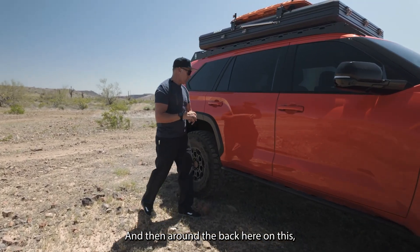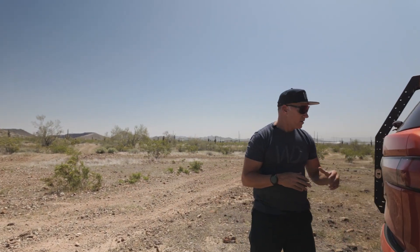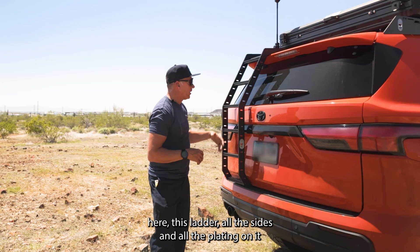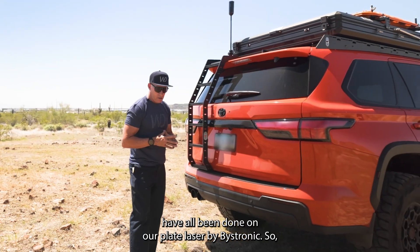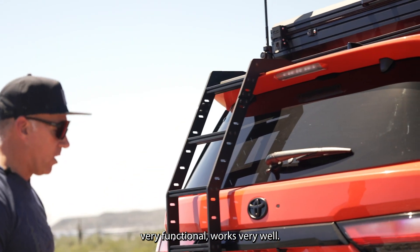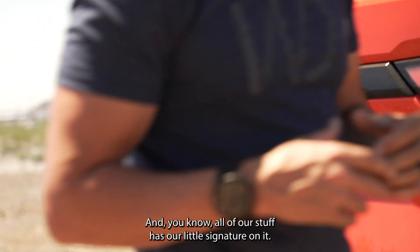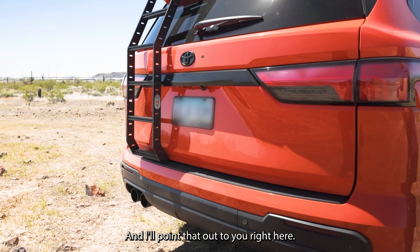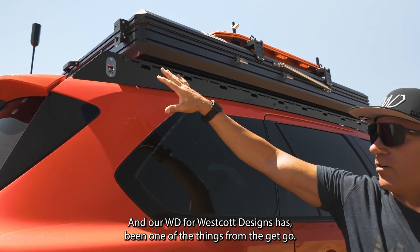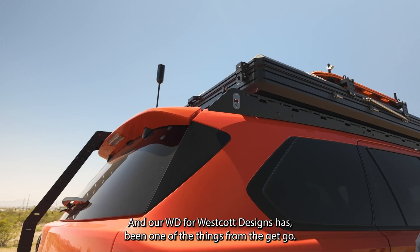Around the back here we have one of our Westcott Designs ladders right here. All the sides and all the plating on it have been done on our plate laser by Bystronic. Very functional, works very well, and all of our stuff has our little signature on it. This has our bottle opener on it — that is one of our signatures. Our WD for Westcott Designs has been one of the things from the get-go.